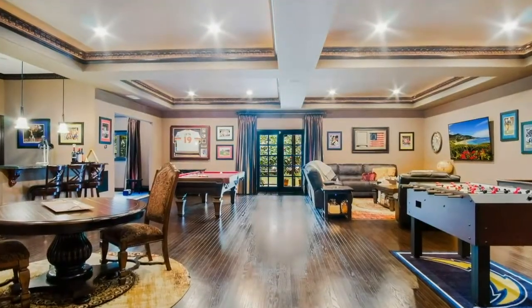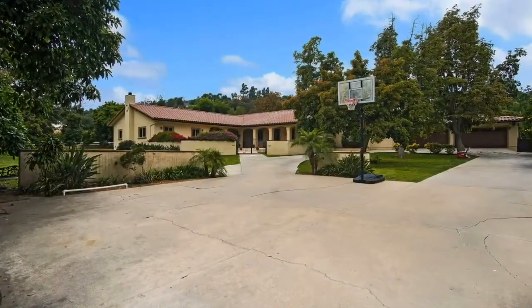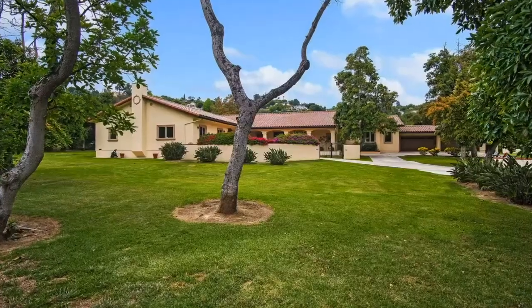The en-suite bathroom offers a frameless glass-enclosed shower, jetted soaking tub, and large walk-in closet. The large game room features a wet bar, space for lounging, poker, pool, and more.